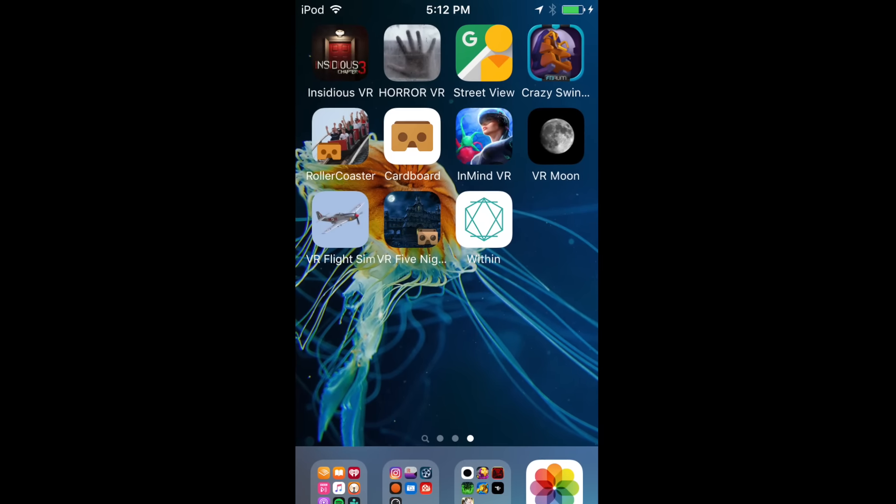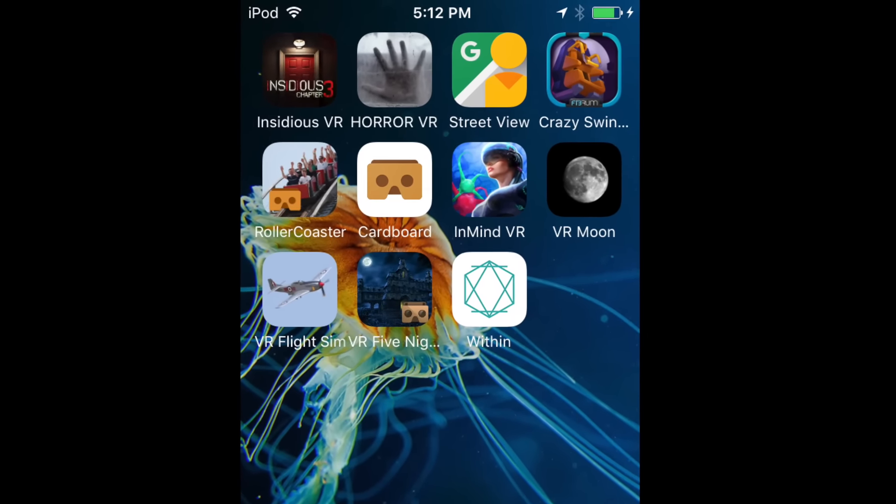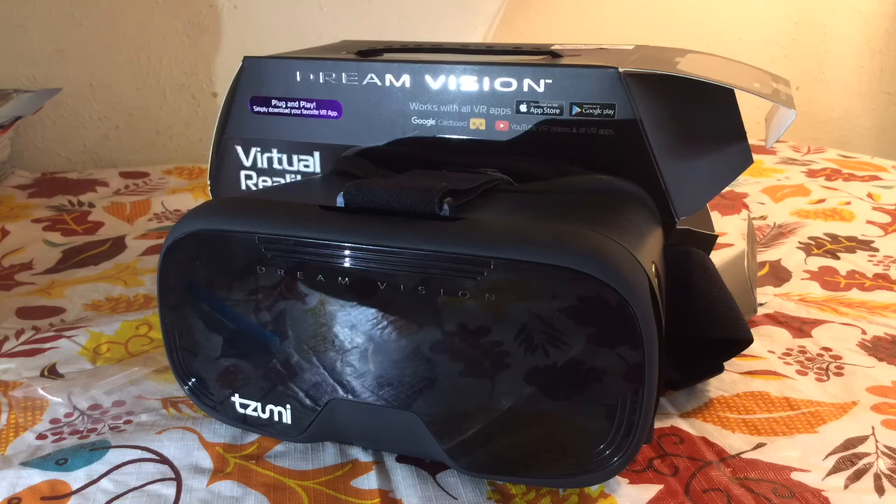As you can see, I used a bunch of different apps — some games, some just like video, 360 video apps. Some worked better than others. Some apps were just, well, shit.